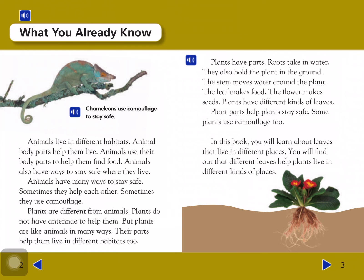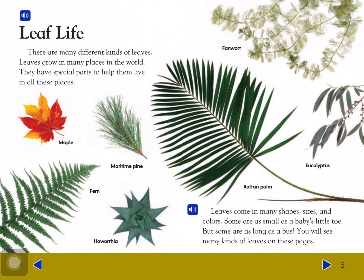You will find out that different leaves help plants live in different kinds of places. There are many different kinds of leaves. Leaves grow in many places in the world. They have special parts to help them live in all these places. Some leaves are as long as a bus. You will see many kinds of leaves on these pages.